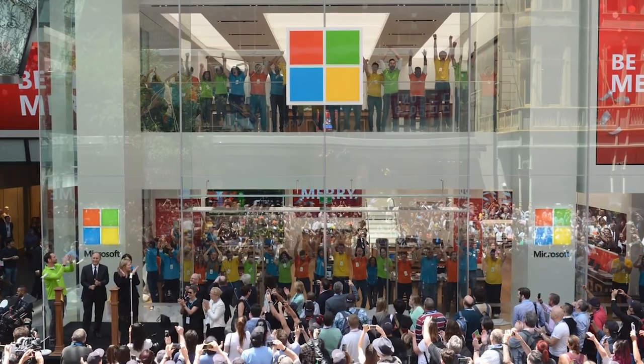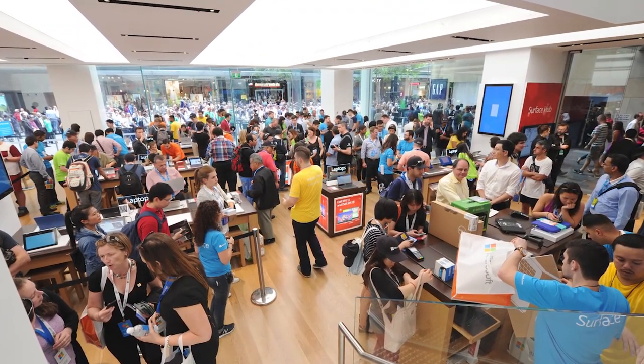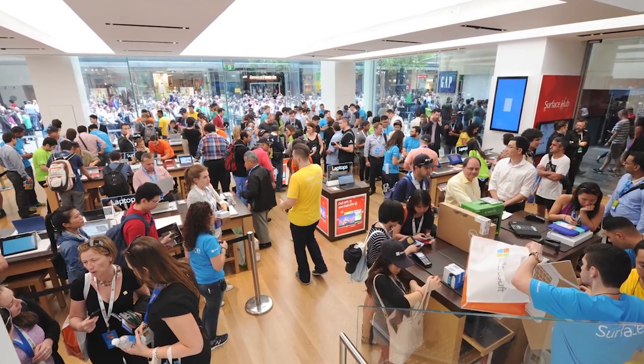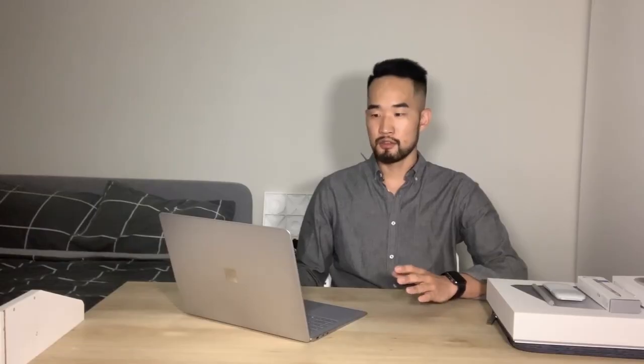I currently finished off one big project and I have enough time to focus on my studies, so I purchased a brand new laptop — Microsoft Surface Laptop 3 — a couple of weeks ago. There is only one store in Sydney. Every staff is well trained, friendly and professional, so I'm pretty much happy with their service. And I got 10% off as a university student, including accessories.